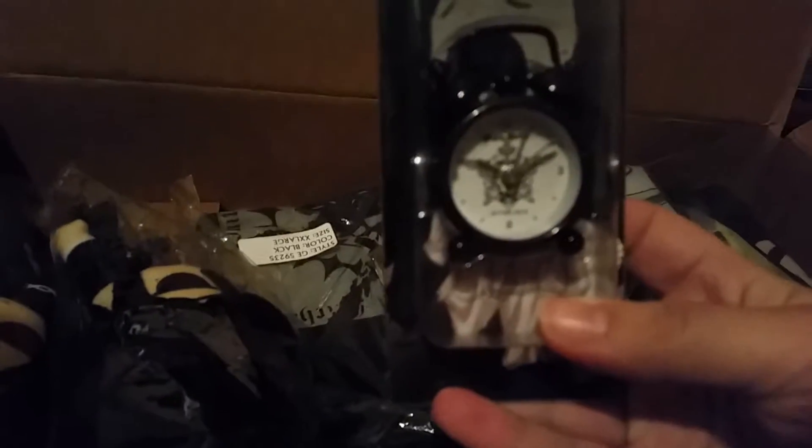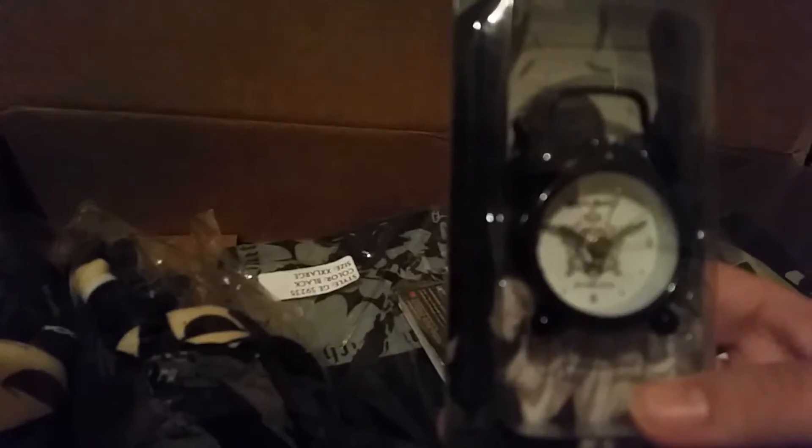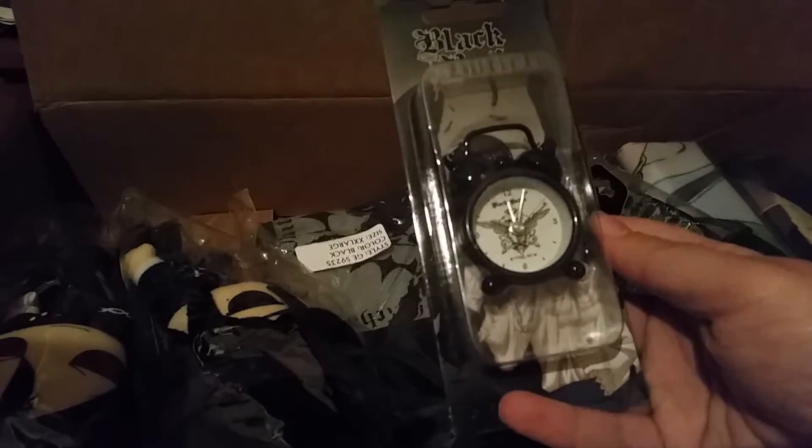Let's see — it looks like it's a Black Butler alarm clock. I'm just wowed by that. I never knew that these even existed in the first place. That is definitely a sight to behold right there.